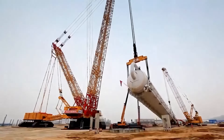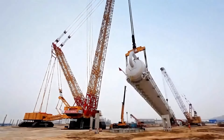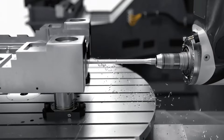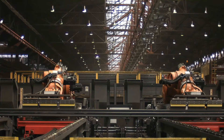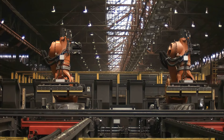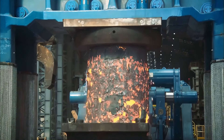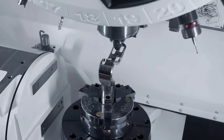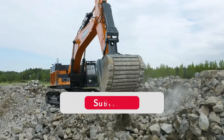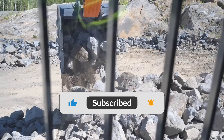Can you imagine a machine capable of lifting the weight of 240 elephants, or a device that can cut through rock as effortlessly as butter? Join us as we unveil the mysteries of these extraordinary giants and witness how their incredible power and technology are transforming our world. Subscribe to our channel so you don't miss out on the exciting content.